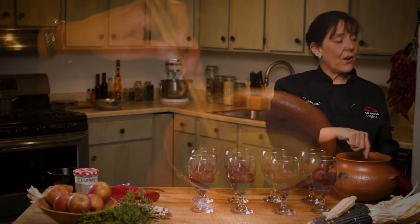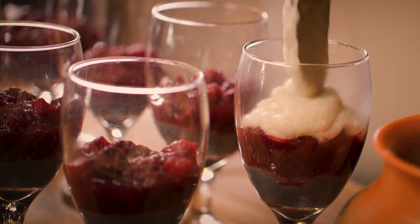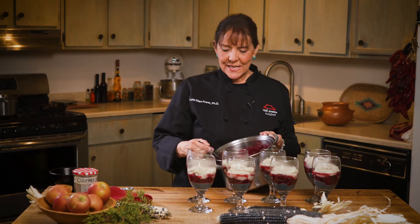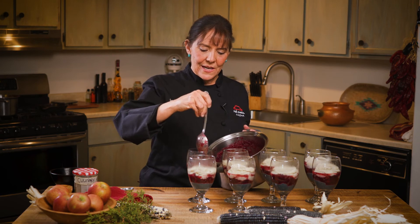Now we have our next layer, which is the white corn. The last thing we're going to do is put on our last layer. I've saved some of the berry compote and I'm going to gently pour that on top.